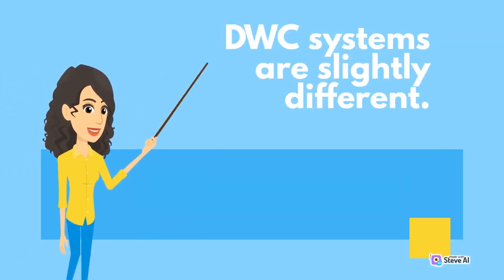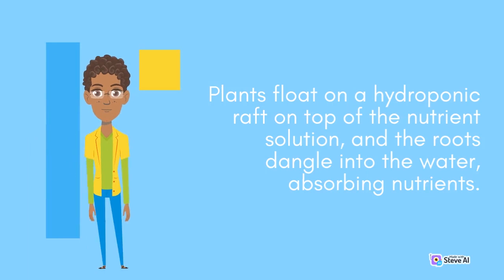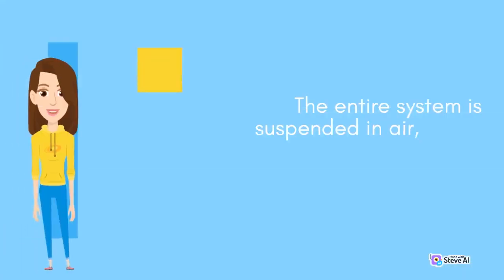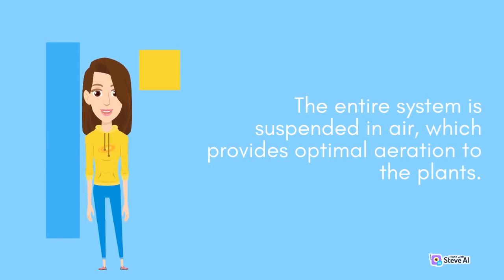DWC systems are slightly different. Plants float on a hydroponic raft on top of the nutrient solution, and the roots dangle into the water, absorbing nutrients. The entire system is suspended in air, which provides optimal aeration to the plants.